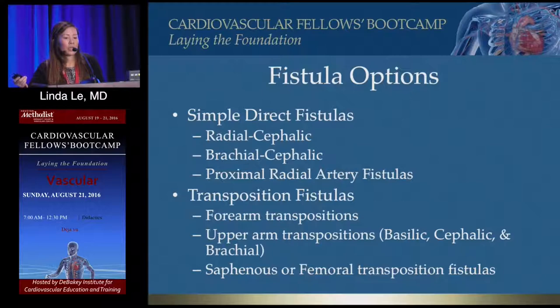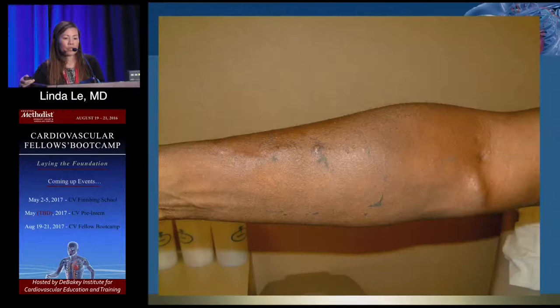Your options include simple direct fistulas: radiocephalic, brachiocephalic, proximal radial artery fistulas, and then transpositions. Forearm transpositions are not very common. Upper arm transpositions — basilic specifically — are more common. I actually use the brachial vein, which is tedious because of all the branches, but it's usually the last vein available and is unaffected by previous accesses. Then there are saphenous or femoral transpositions.